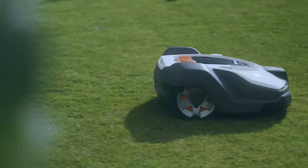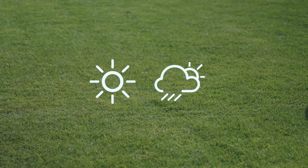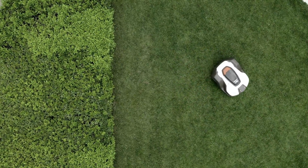Automower adjusts its mowing in accordance with grass growth and weather conditions. If it enters an area with taller grass, Automower will work in a spiral pattern to even out the difference.